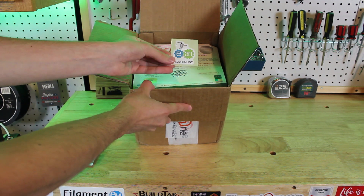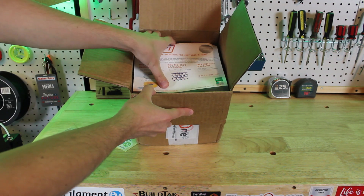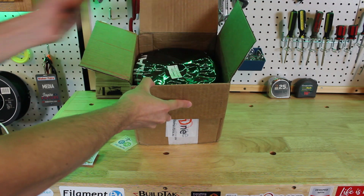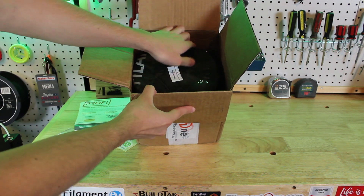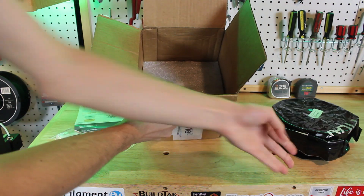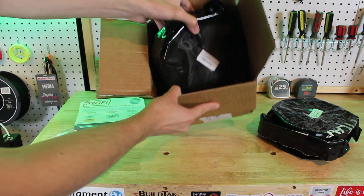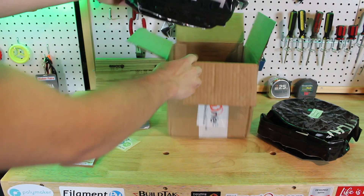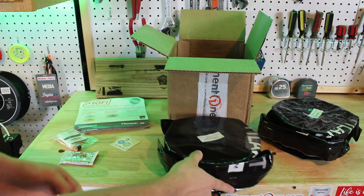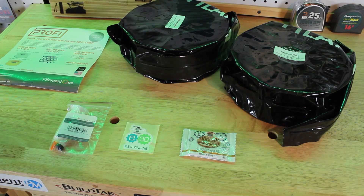In every box it comes with two kilograms of Pro Select filament from Filament One — it might be an unreleased filament, special edition, or some cool exclusive filaments. You will also get a 3D printer part, accessory, or upgrade, a discount code for a Filament One product, some fun stickers or 3D printer swag, a project to do or a 3D model to download online, and every box comes with free shipping in the US.